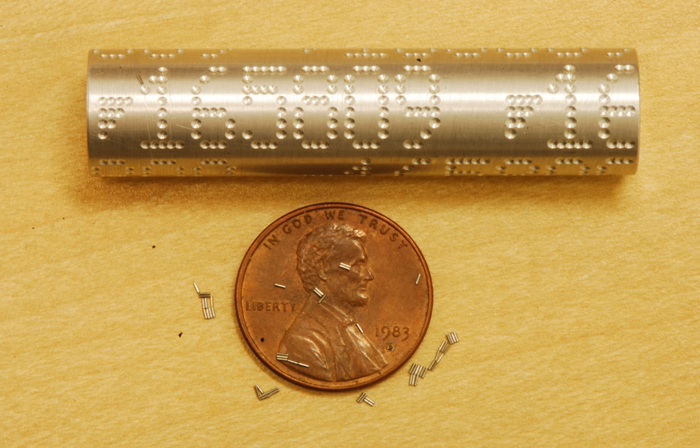Fish, crustaceans, insects, gastropods, and many other animals have been successfully tagged with coated wire tags. The coated wire tag program in the Pacific Northwest has been described as the largest animal tagging program in history, with over 1 billion salmon tagged.